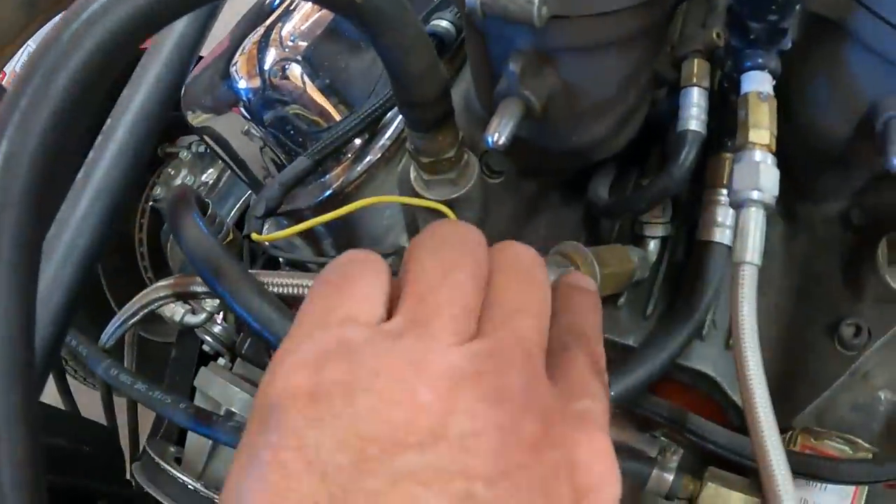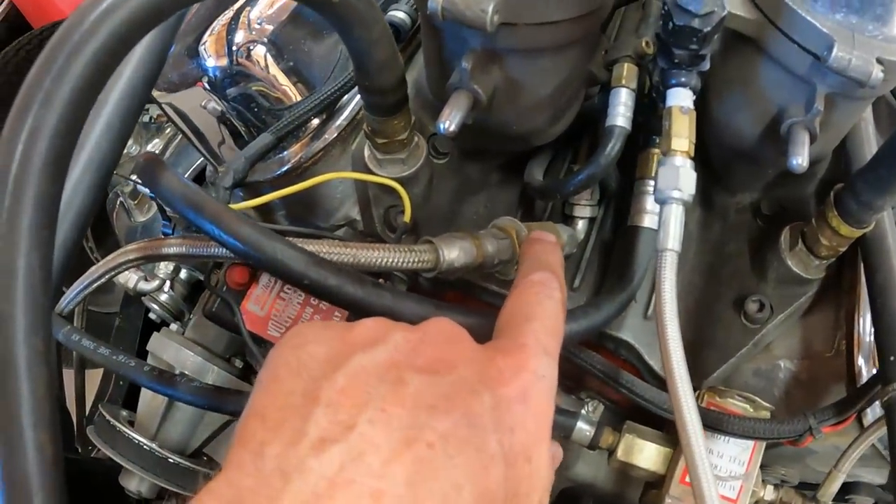To tune it, any fuel the engine doesn't need goes through the primary bypass valve. Inside that little unit there's a spring and a jet — a restriction — and as the fuel pump turns, the jet controls how much fuel goes back to the tank. Whatever doesn't go back has to go to the engine. It's kind of backwards from carb tuning: if you're running too rich and need to lean it out, you put a bigger jet in, which allows more fuel back to the tank and less to the engine. There's also a secondary bypass for additional tuning, plus altitude and barometric pressure affect how much fuel you need.